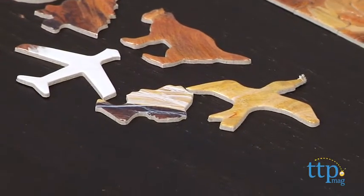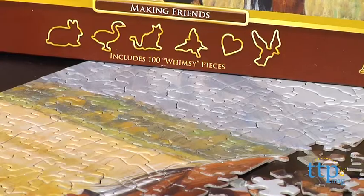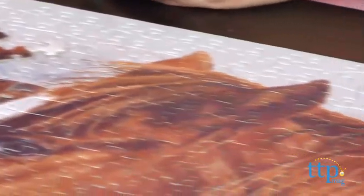Sorting through the traditional jigsaw puzzle pieces to find the whimsies becomes part of the fun. Additionally, no two pieces are the same, which adds a layer of complexity for puzzlers to solve.